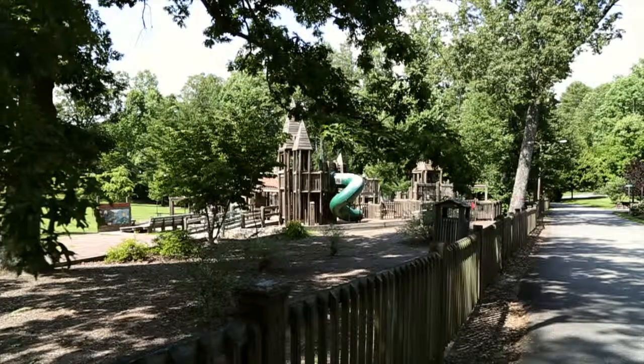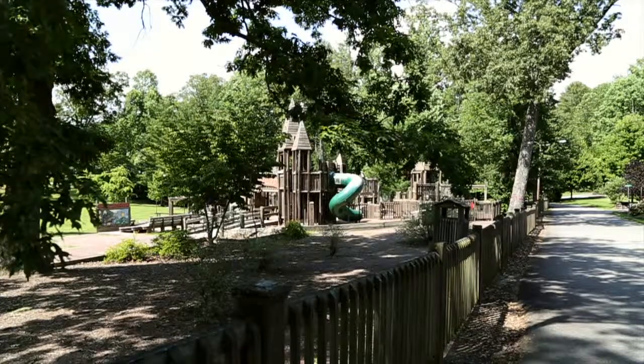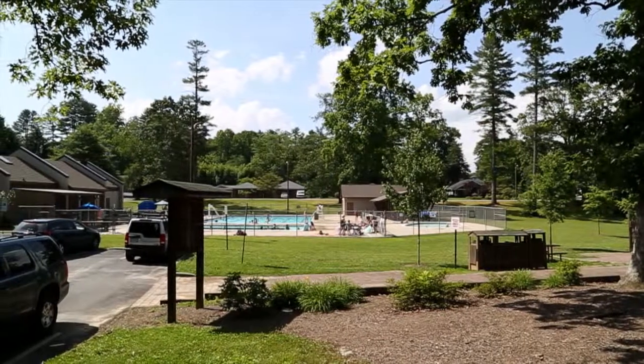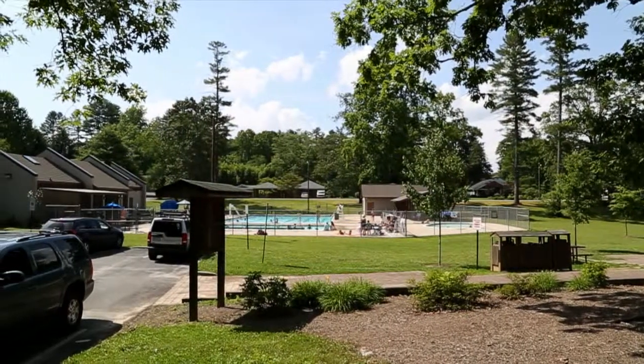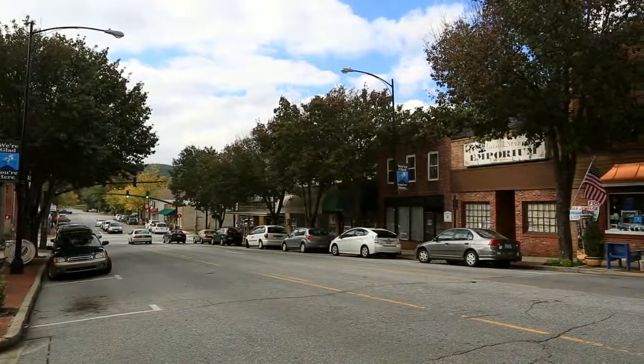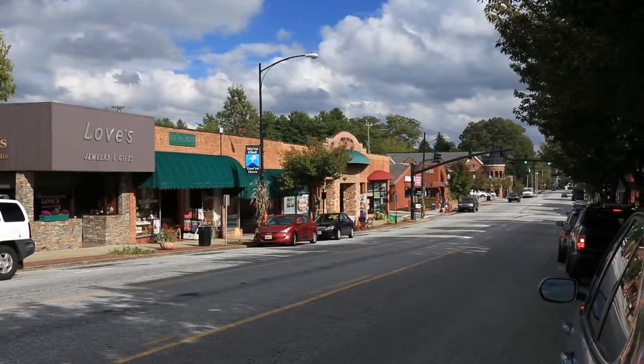The best part about this home is the location. Take the sidewalk just around the corner to Franklin Park Playground and Swimming Pool, and just a few more steps take you to Main Street Brevard. You will enjoy walking to shopping, dining, and several street festivals every year, as well as the 4th of July fireworks display.